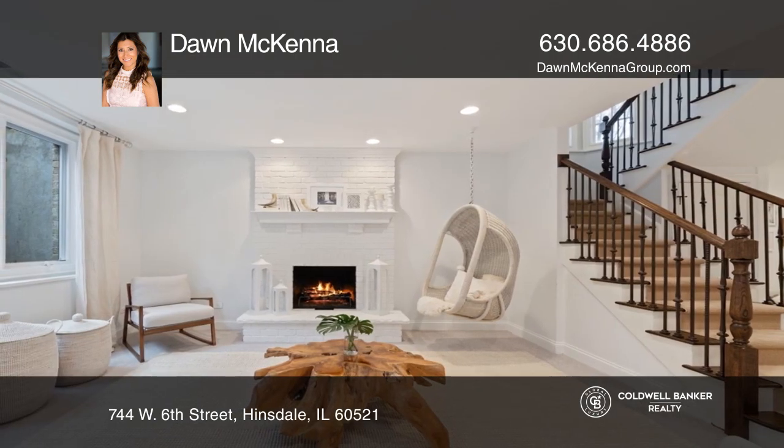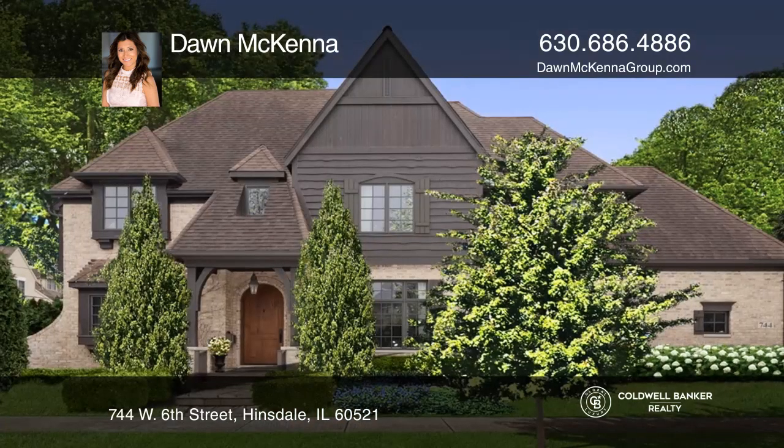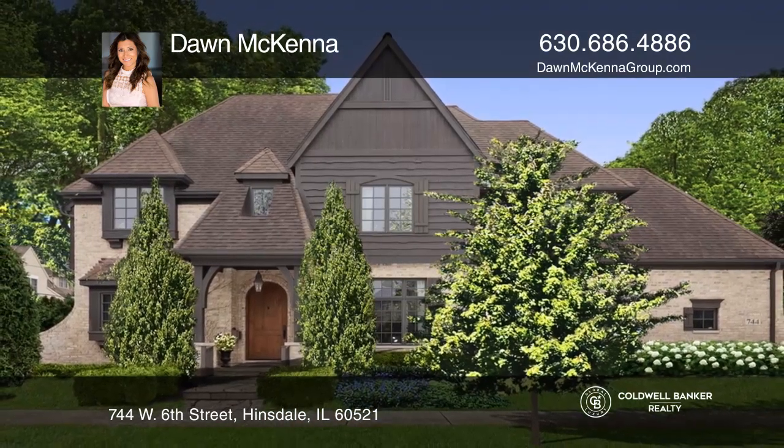Enjoy the paver patio, two-car attached garage, and remodeled mudroom. Want to turn this house into a home? Contact Dawn McKenna today!